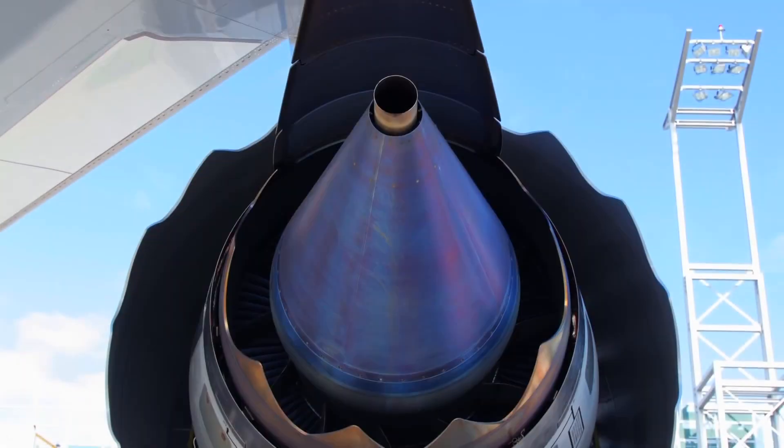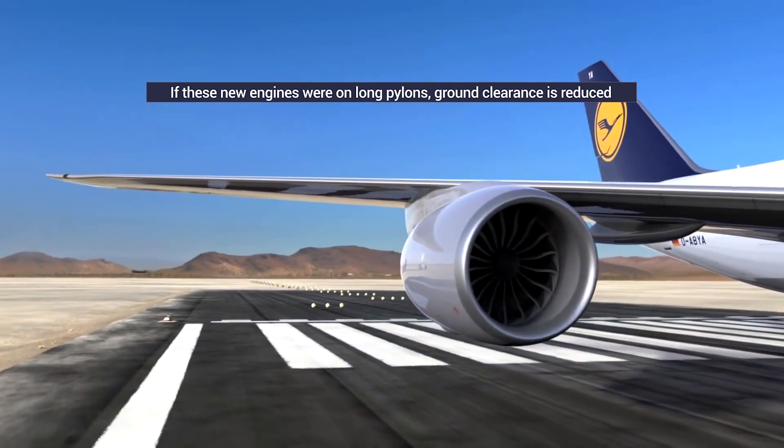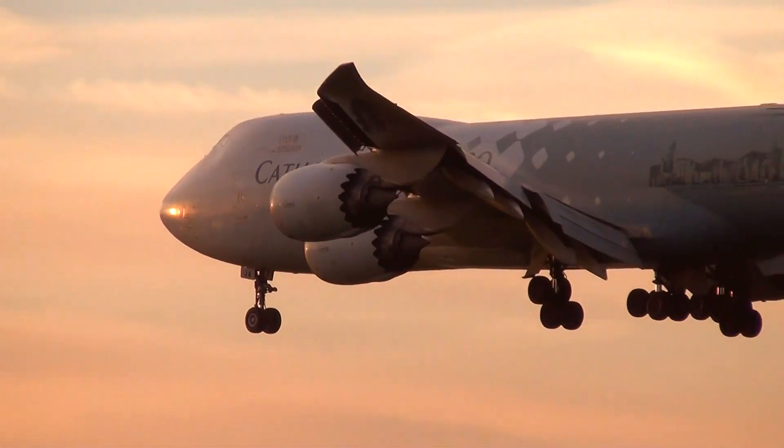This meant that the engines can no longer be held on long pylons, as this would reduce the ground clearance, as Pilot Maaz shares via Quora. So the engines are mounted on shorter pylons.